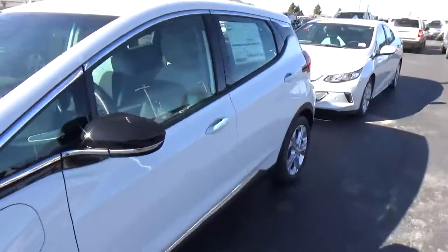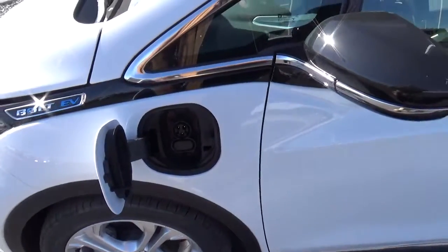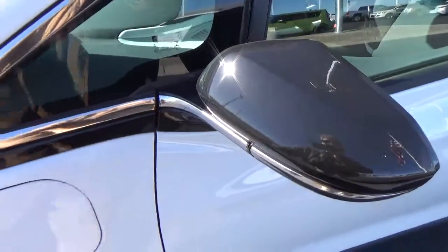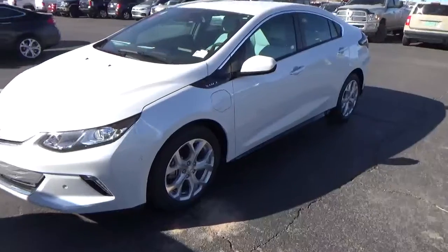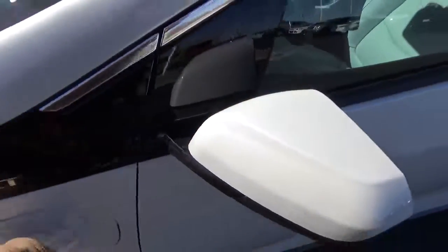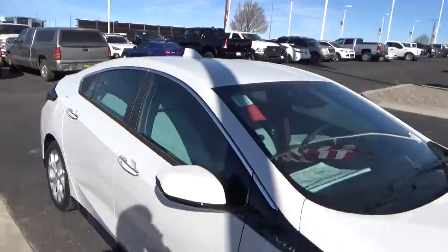The Bolt is a complete plug-in — right here is where you've got your plug-in port. It comes with the plug standard in the back that you can use at the house. One of the biggest differences between the Bolt and the Volt, besides the body style, is that the Volt also has a plug-in port — the same port, so you can use the same charger — but the Volt also has a gas tank there in the back.